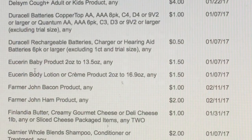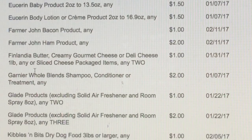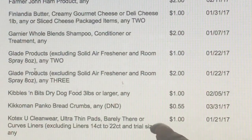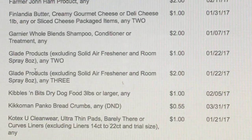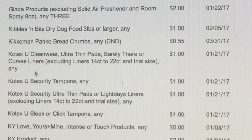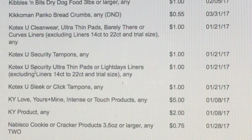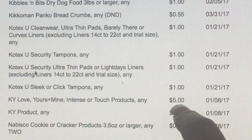Eucerin Baby Lotion, Farmer John Bacon products, some butter, some Whole Blends Shampoo by Garnier, Glade, Kibbles 'n Bits $1 off, Kikkoman Panko $0.55 off. Kotex U CleanWear $1 off, Kotex U Security Tampons $1 off, Kotex U Security Ultra Thin Pads $1 off. Then we've got KY Love, Yours, Mine, Intense, or Touch products $5 off.